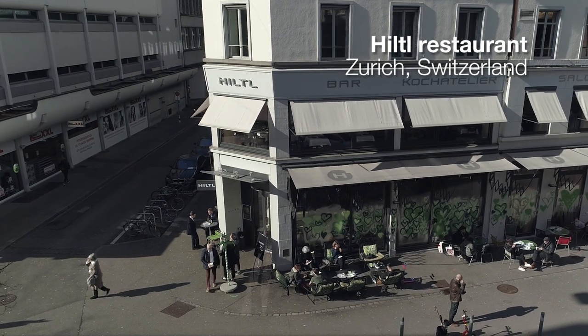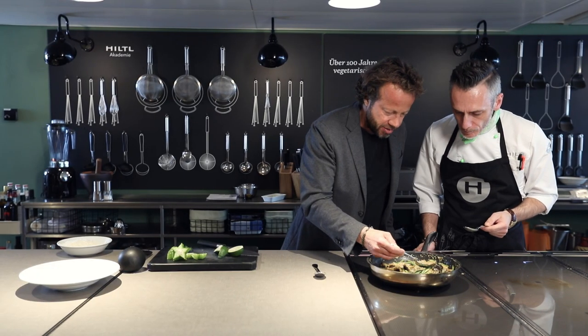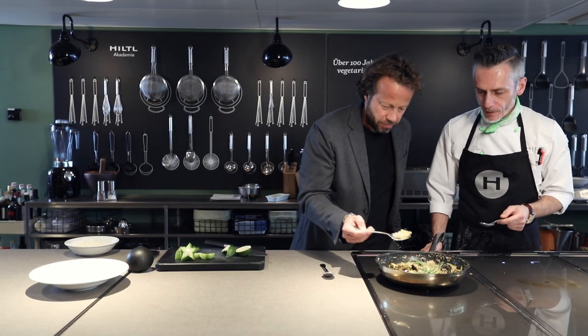Hiltl is the oldest vegetarian restaurant in the world, founded in 1898 by my great-grandfather. And our passion is to create great vegetarian and vegan dishes. These days there are great meat alternatives made from TVP and we use those for our recipes at Hiltl.